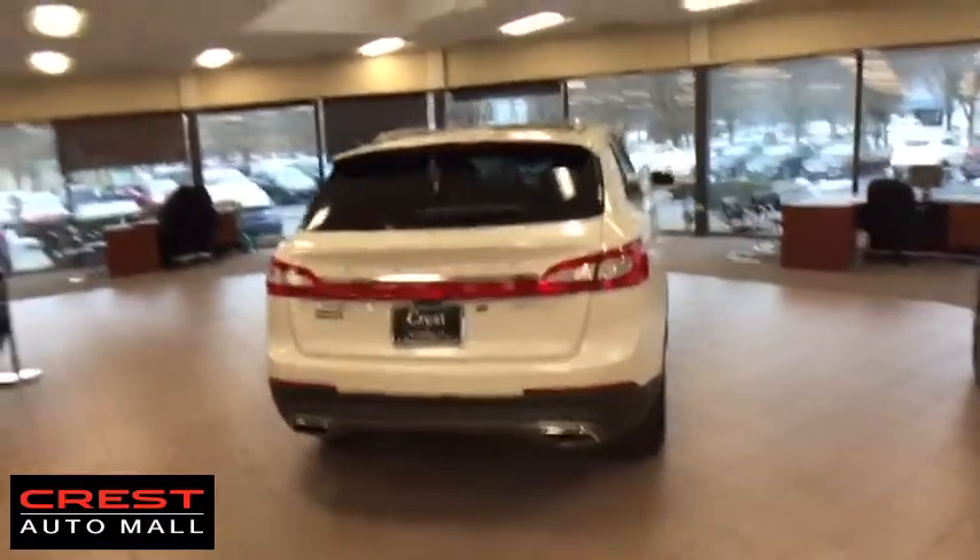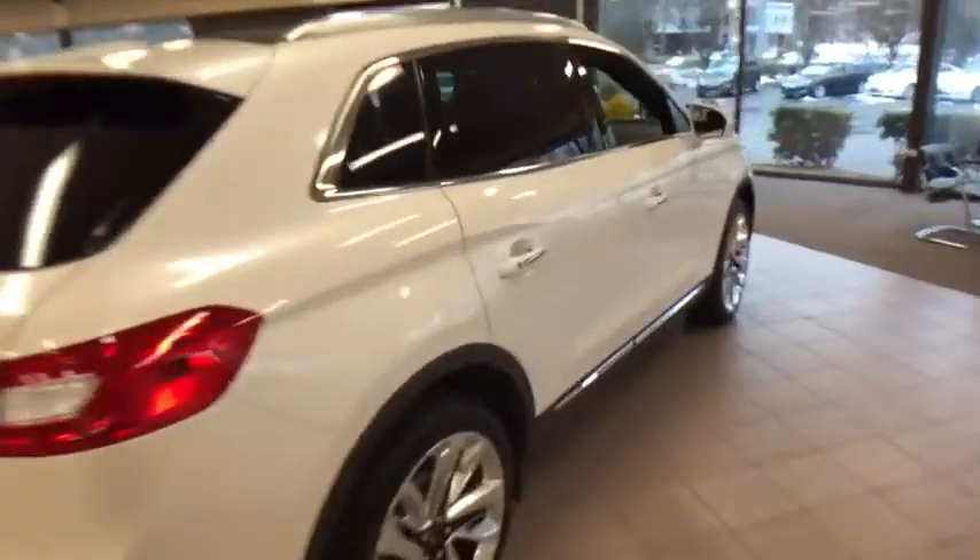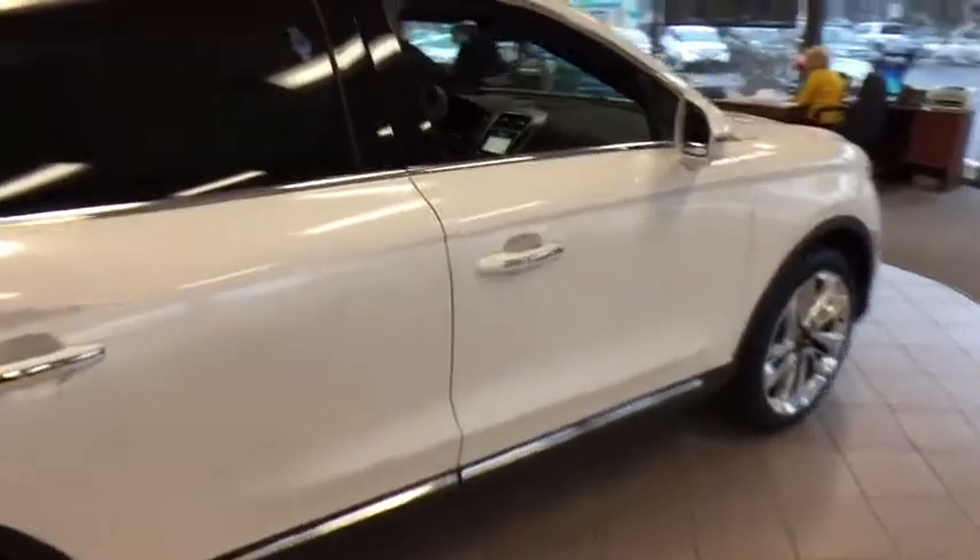Backup camera, leather-wrapped steering wheel, Bluetooth, power steering, adjustable steering wheel, cruise control, keyless start, auto-dimming rearview mirror, floor mats.